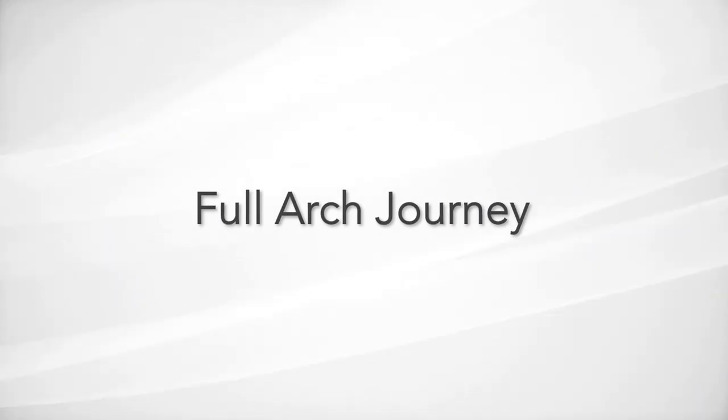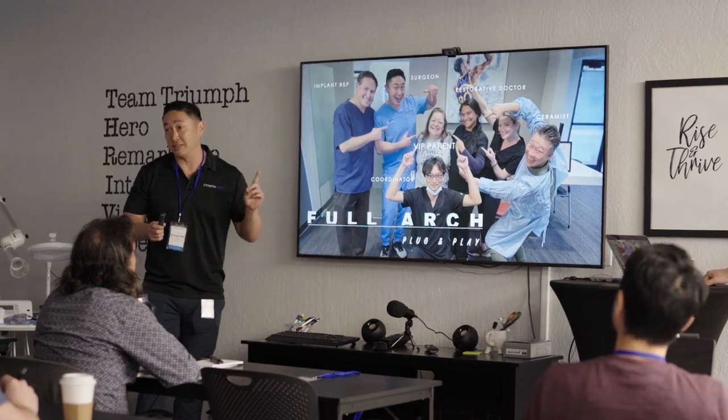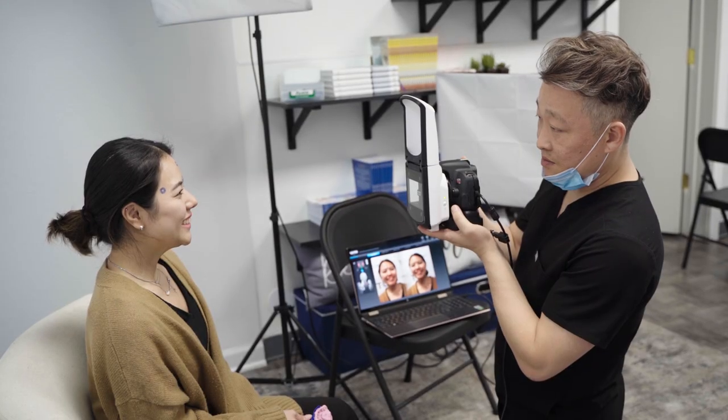Welcome to your full arts journey. In this journey, you'll see that everything is completely digitally driven. We not only take 3D x-rays of you, but also digital impressions, 3D facial scans, and a full set of photos, both intraoral and extraoral.